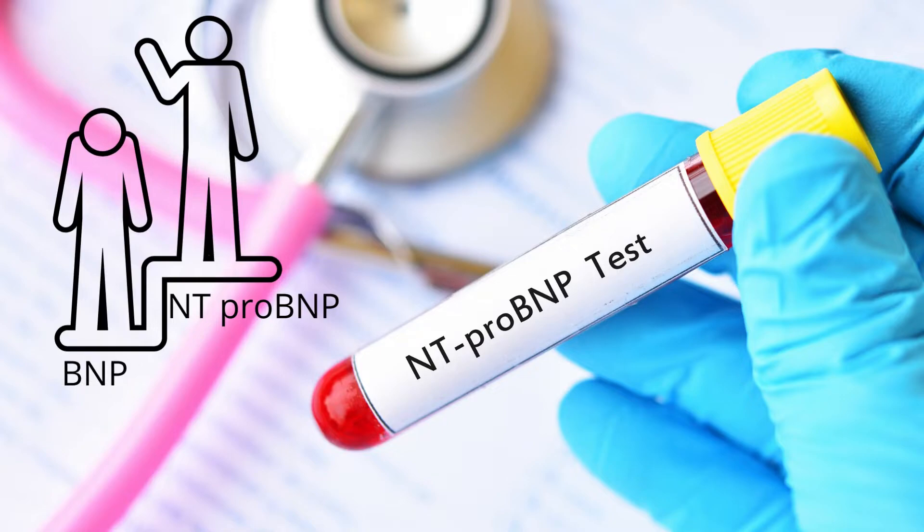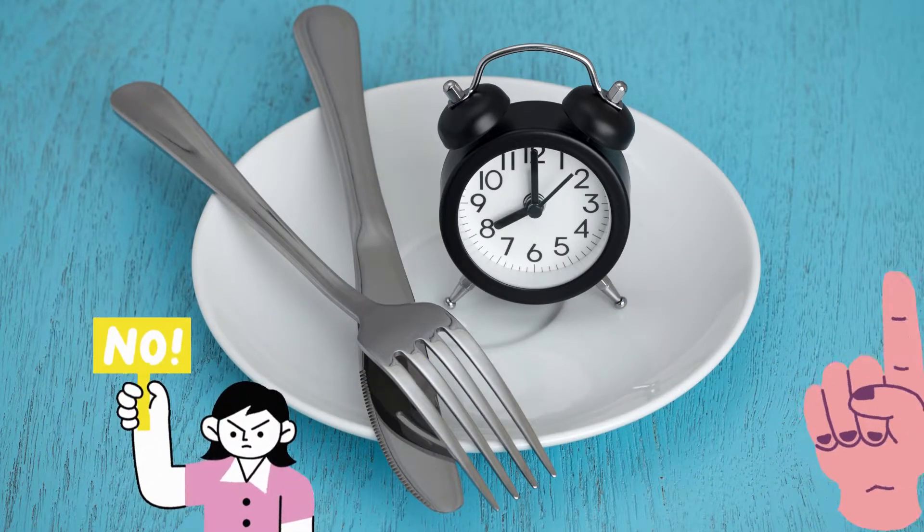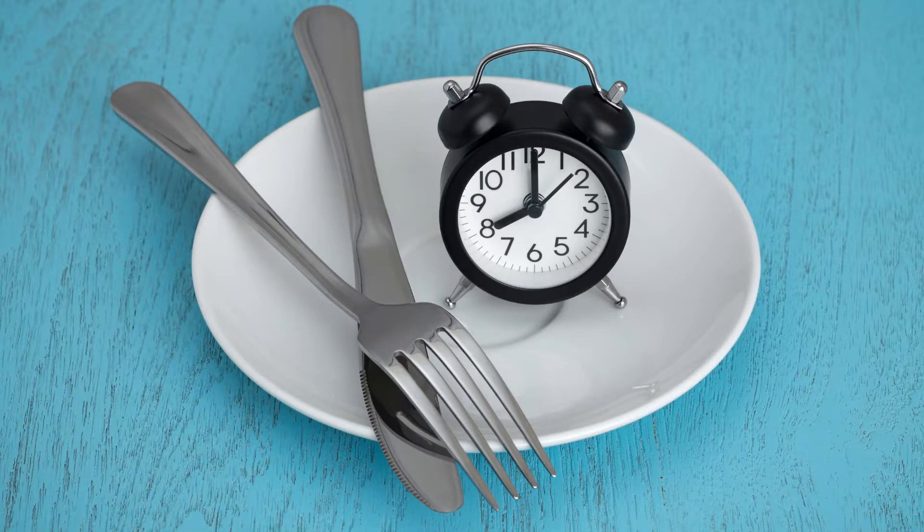BNP and NT-proBNP test results provide different values. Most of the time, doctors use NT-proBNP testing to monitor heart failure patients. To prepare for the test, you don't have to fast or do anything else.